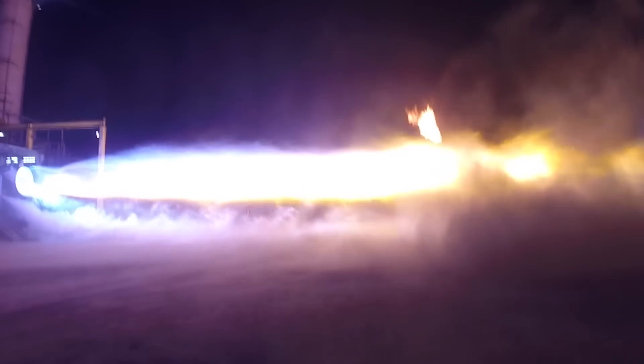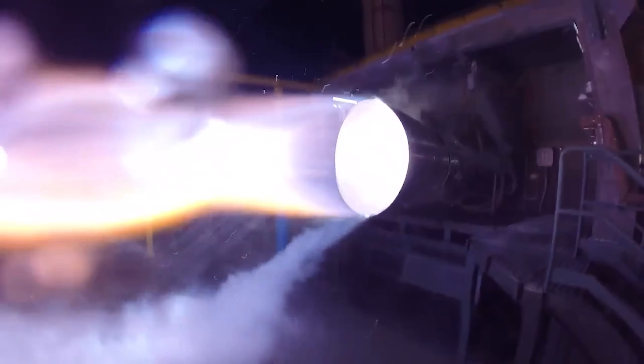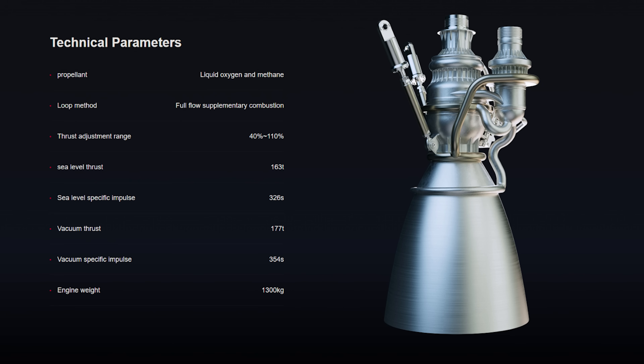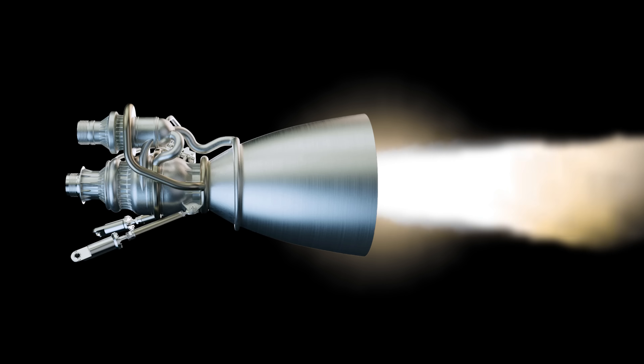To tackle the extreme complexity and tight coupling of subsystems in a full-flow staged combustion engine, the company says it has developed a suite of engineering solutions. After detailed reviews and discussions with senior industry experts, the Mammoth-1 system design passed its technical review in the first half of this year. The next steps are component testing and squeeze ignition work, planned for later this year.